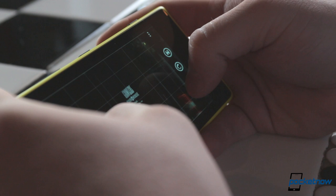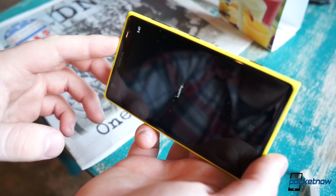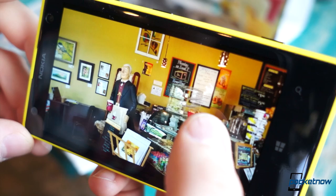Zooming isn't the only trick up this phone's sleeve for removing unwanted content. Say someone inadvertently walked through your shot — using the Nokia Smart Cam app, you can erase moving objects from your image. This is made possible by the camera app taking multiple pictures in a short period of time and extracting the moving objects.